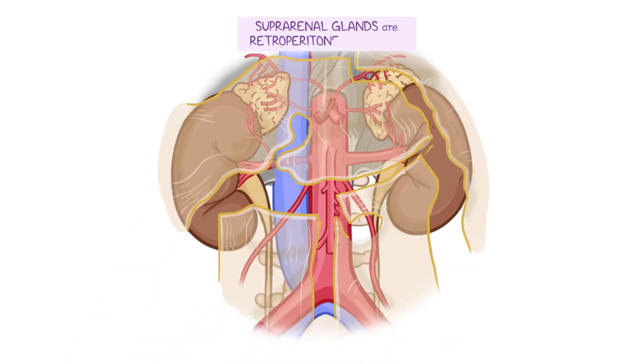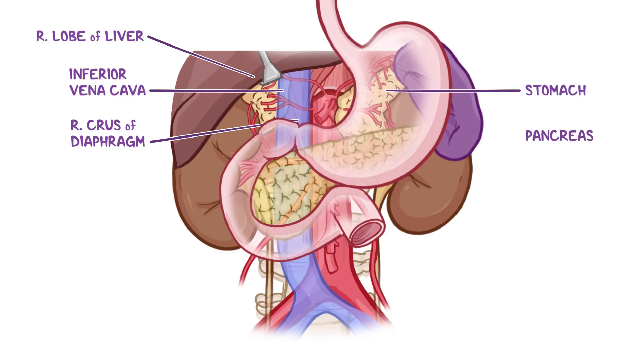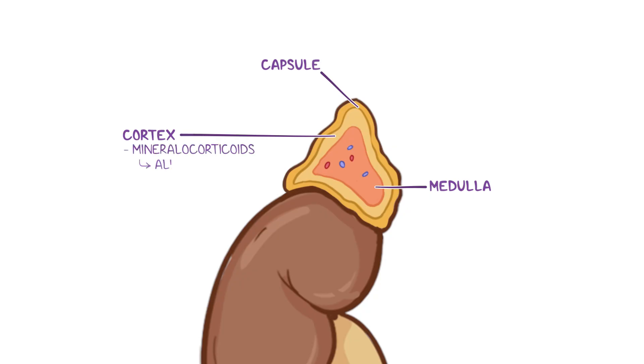The suprarenal glands are retroperitoneal organs. The right suprarenal gland is shaped like a pyramid, while the left suprarenal gland is more semilunar in shape. Both the inferior vena cava and the right lobe of the liver lie anterior to the right suprarenal gland, while the right crus of the diaphragm lies posteriorly. The stomach, pancreas, and spleen lie anterior to the left suprarenal gland, while the left crus of the diaphragm lies posteriorly. Similarly to the kidneys, the suprarenal glands consist of an outer connective tissue capsule, an outer cortex, and an inner medulla. The suprarenal cortex produces mineralocorticoids like aldosterone, glucocorticoids such as cortisol, and sex hormones like androgens.